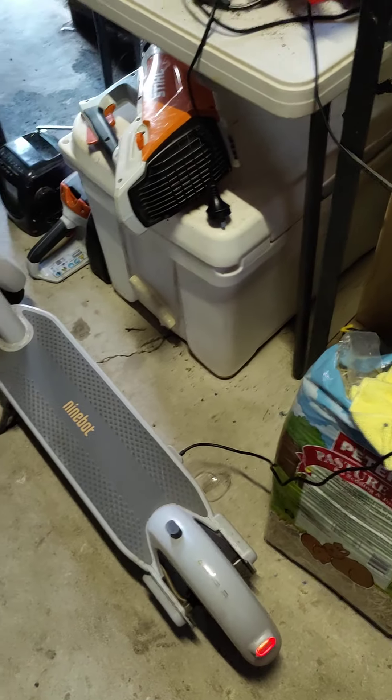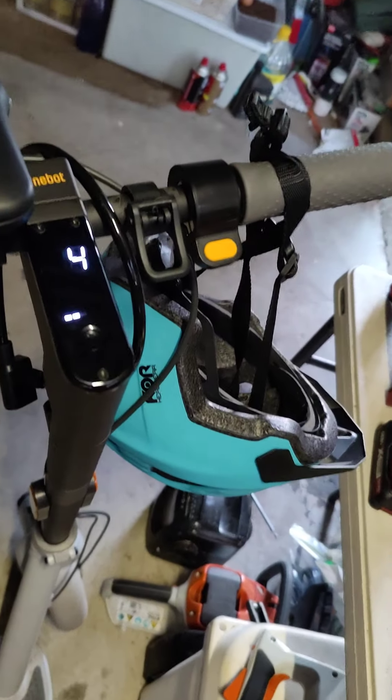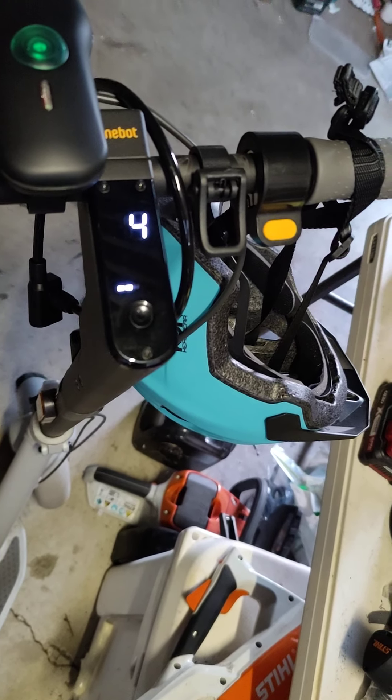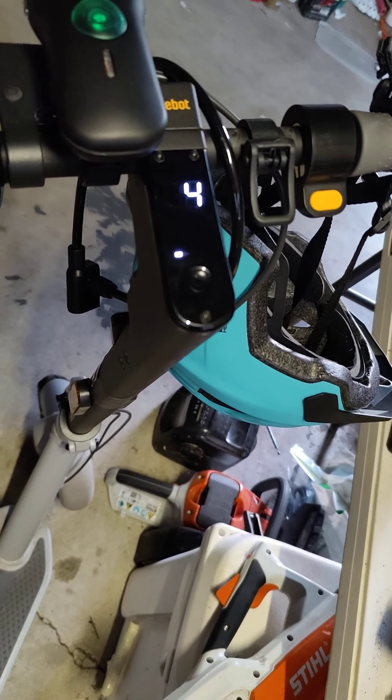We're already at four percent — it's going to take about five and a half to six hours to charge back up to 100 percent.